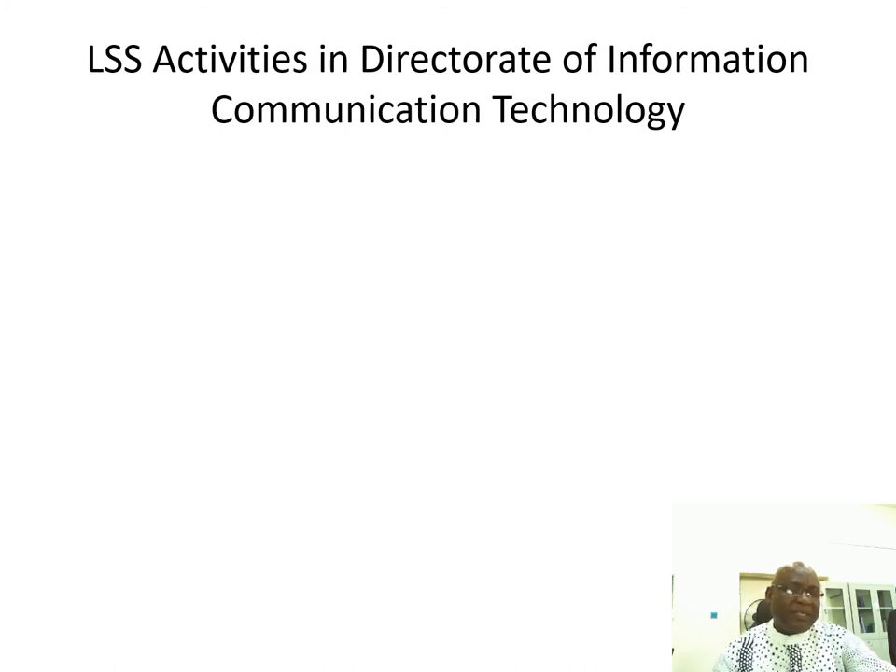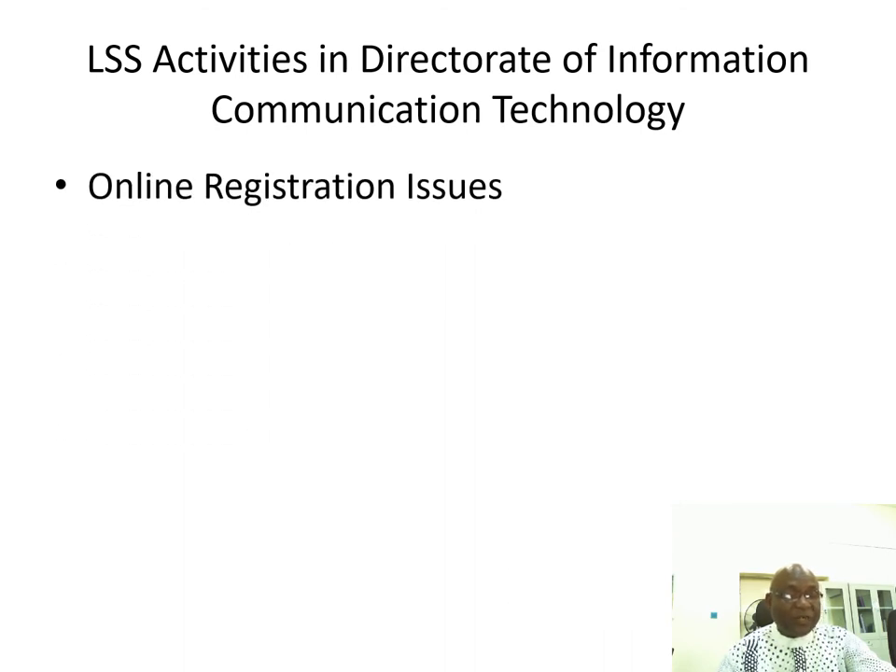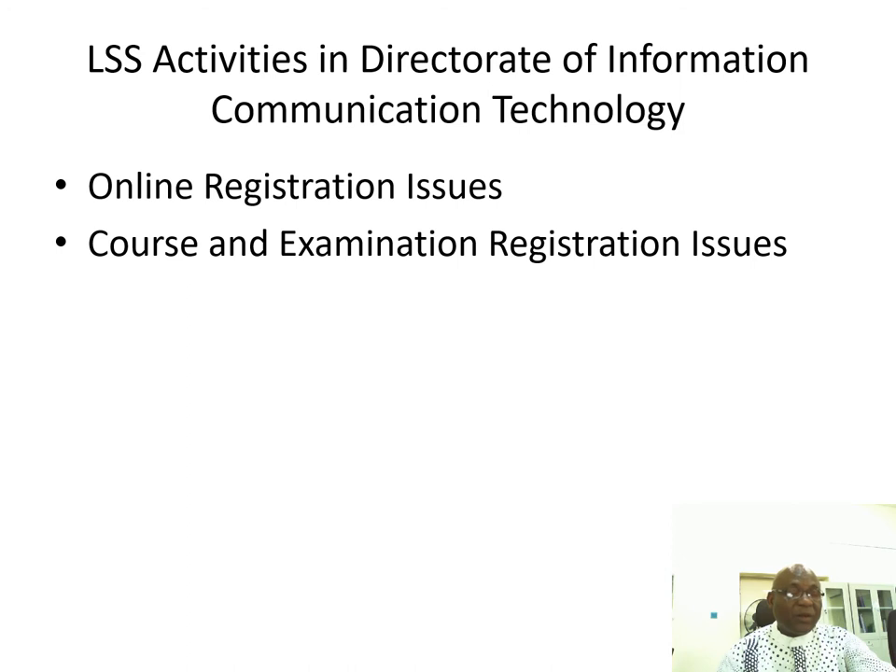Learner support service activities in the directorate of information and technology include online registration issues. If you have problems with online registration, you contact the ICT people and they will help you resolve it. Course and examination registration issues are also handled there — you may need to add or remove courses, and they will help you add or delete them.